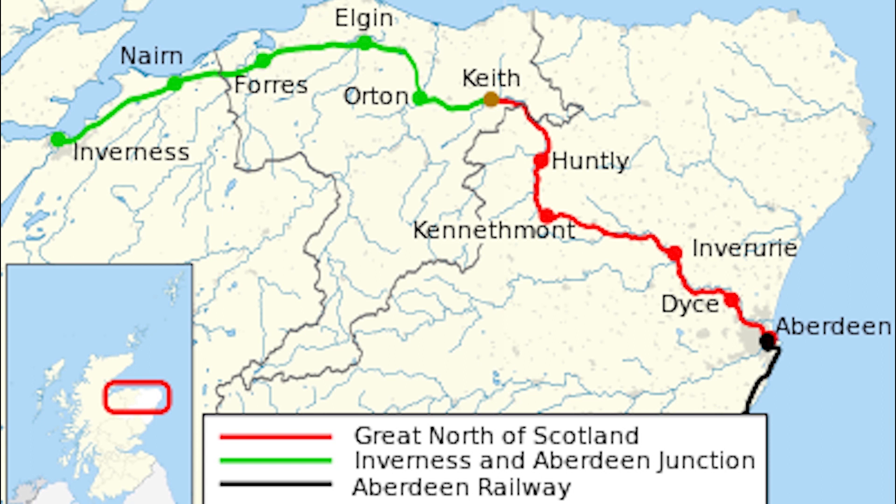Six years later, the line to Aberdeen was amalgamated into the Inverness and Aberdeen Junction Railway in 1861. The route remained open, with a number of small stations along the route.